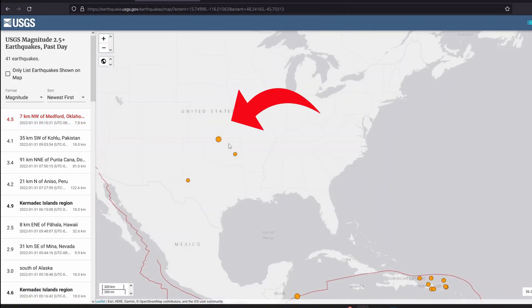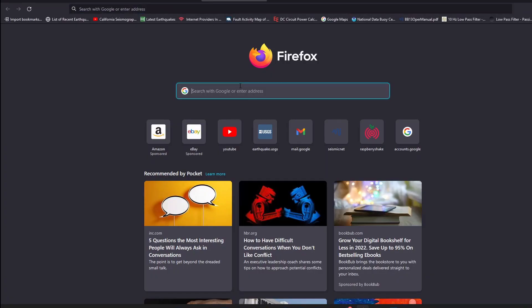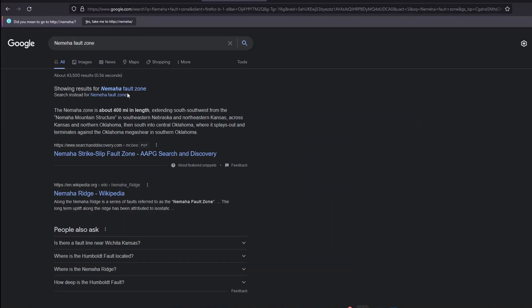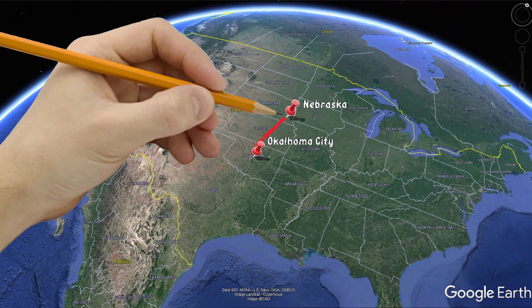Oklahoma is actually cut right in half by a fault zone — the Nemaha fault zone. Let me bring that up so you guys can look along with me. That fault zone actually reaches all the way from Oklahoma City, about halfway through Oklahoma, all the way through Kansas and into Nebraska.